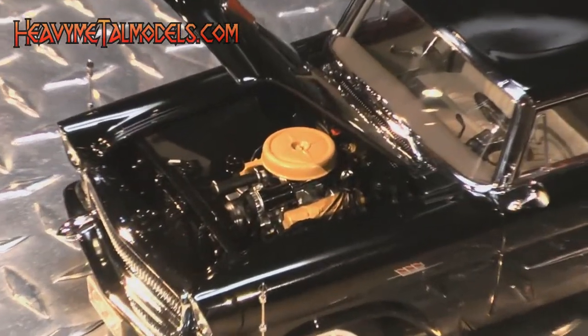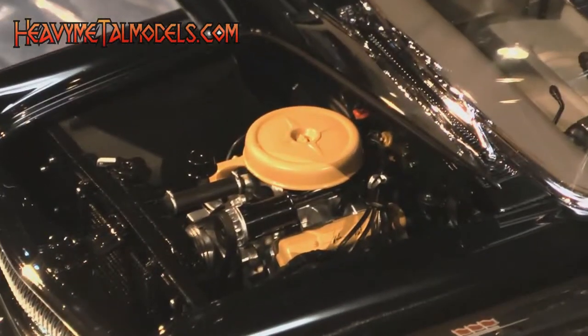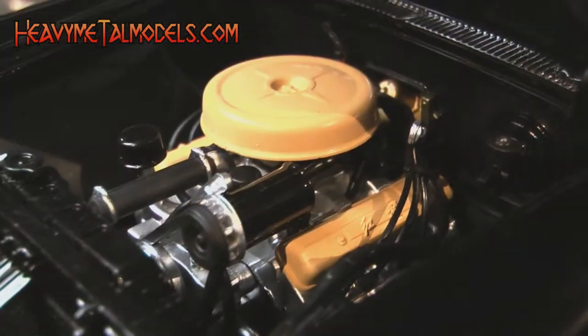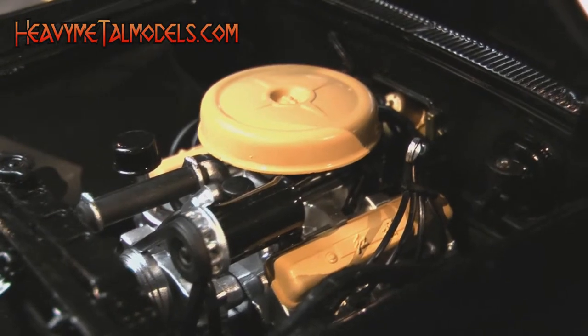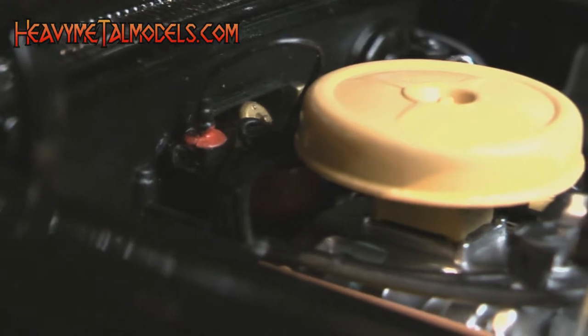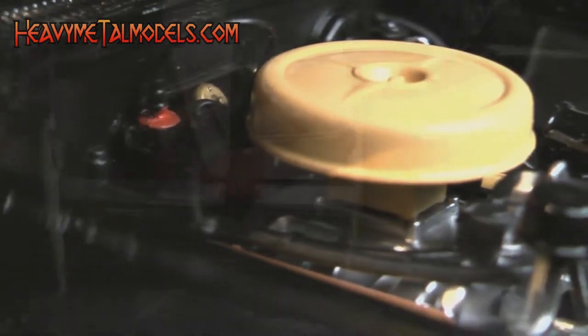Under the hood, the Chrysler V8 is painted in an attractive silver blue with yellow valve covers and air cleaner, and is fully wired and plumbed. There's a brake cylinder, soft vinyl wire looms, a heater motor, and even a wired-in ignition coil under here.